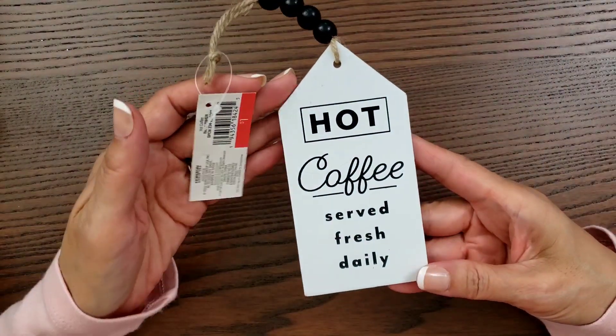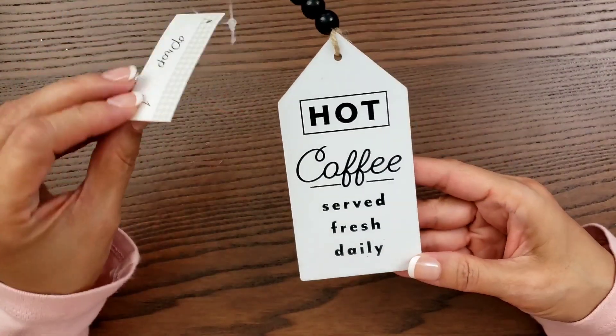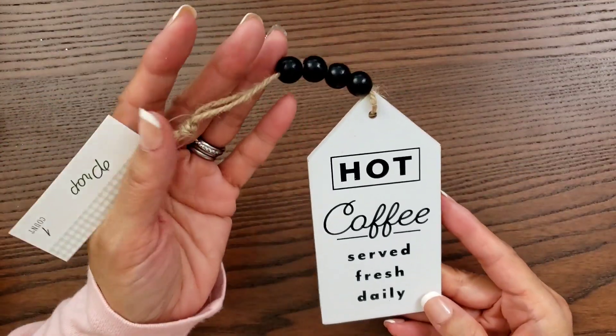I was looking specifically for the little charcuterie board — they look like wooden tags, maybe for your tiered tray because they're pretty small, but I was only able to find one. So I got this coffee tag. It says 'hot coffee served fresh daily.' It was only a dollar, so I could not help it. I had to get it even though I was there for fall decor.